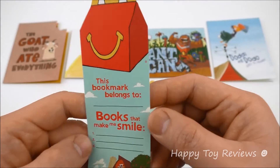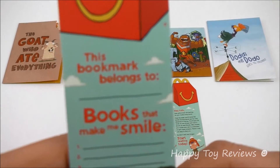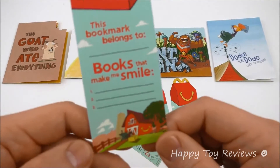That's awesome, so McDonald's is encouraging kids to read. This bookmark belongs to — so you can write your name here. Books that make me smile — you can write down the books that make you smile.